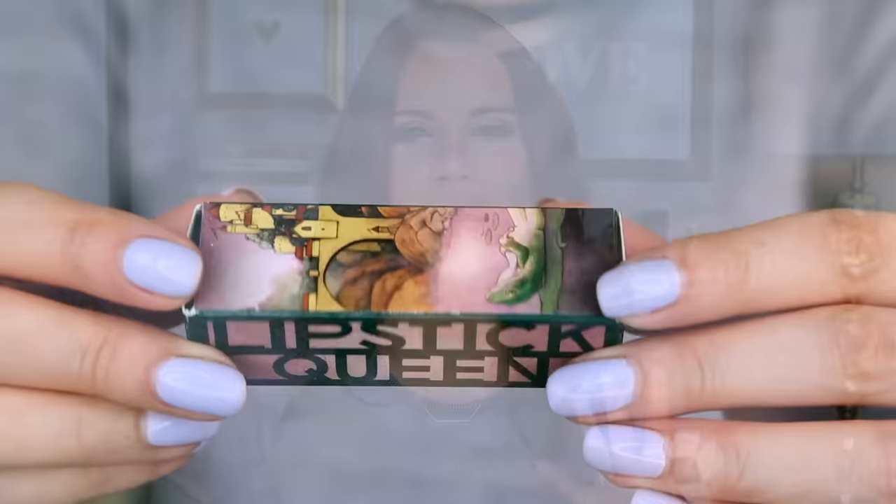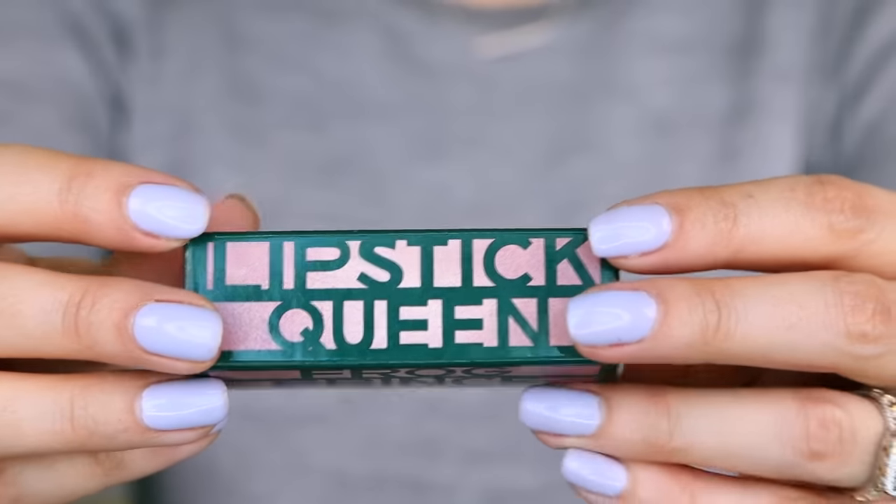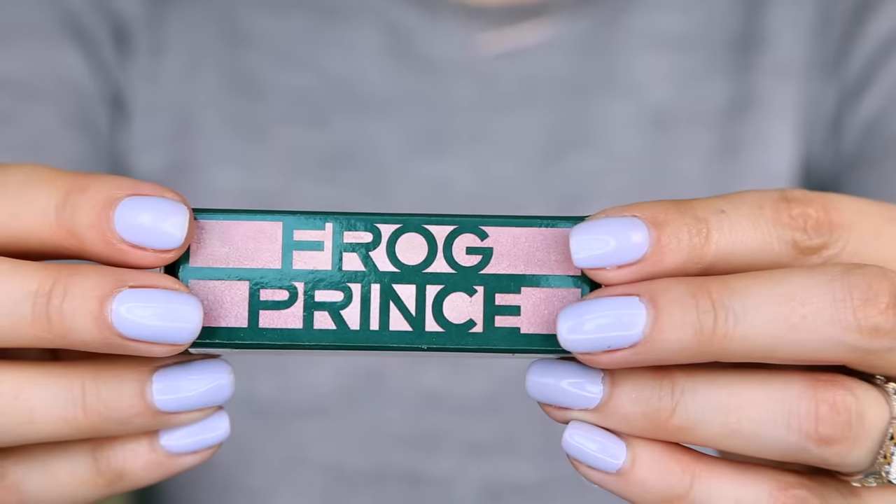This guy right here — I love the name Frog Prince. It is a transforming lipstick. It kind of reminds me of something back in the day that you would pick up at the drugstore that would be like the equivalent of a mood ring, and it would kind of change your lips into a bright pink.